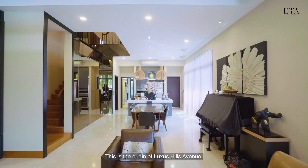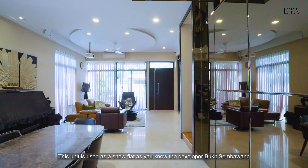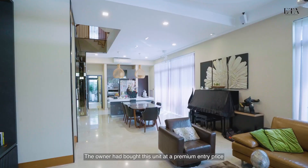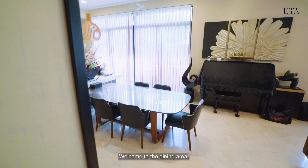Some of you may find this unit very familiar — you're right, this is the original Luxus Hills show unit. Developer Bukit Sembawang always uses the best unit to showcase to home buyers. The owner had bought this unit at a premium entry price, which you do not want to miss.